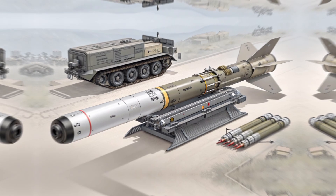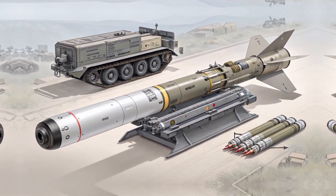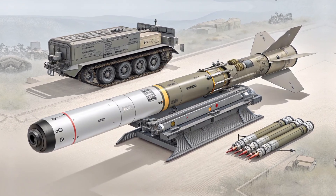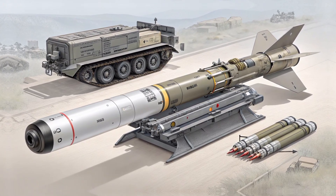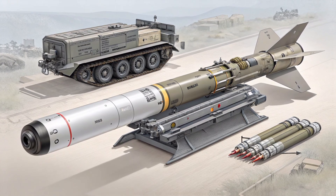Welcome back to Auto Big 8, your trusted destination for everything powerful, tactical, and advanced in the world of modern warfare and technology. If you're new here, don't forget to subscribe and join the growing community of defense tech enthusiasts.